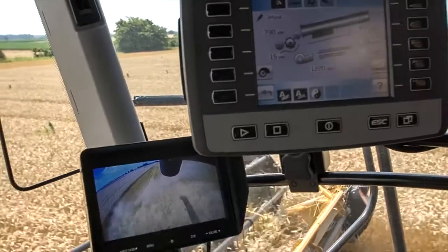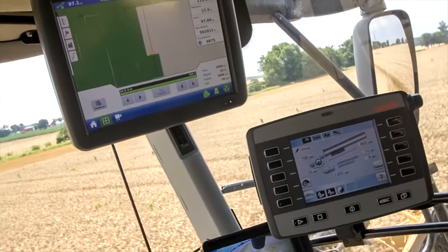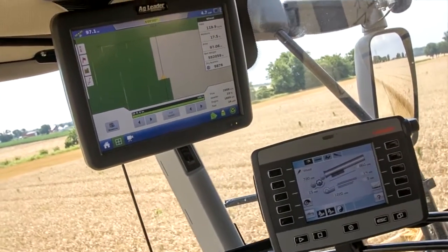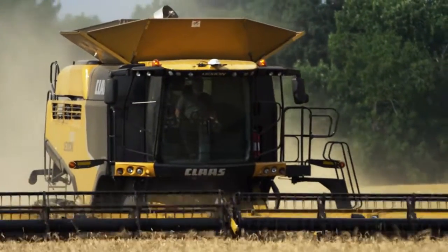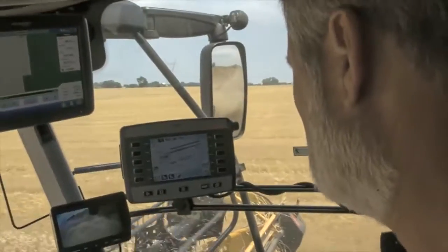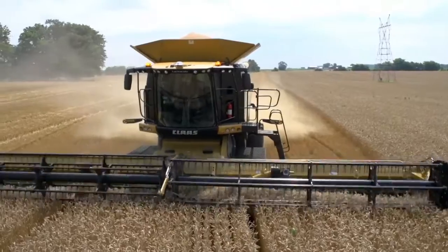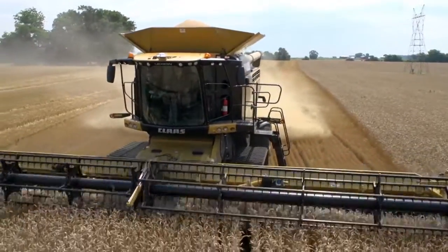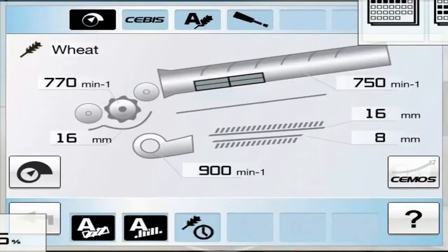EASY is the brains of this operation. It monitors, manages, steers, adjusts, maps, and provides remote diagnostics to make sure you make the most of your harvest. Take, for instance, CMOS Automatic — a Lexion exclusive for small grains harvesting — which automatically adjusts the separation and cleaning systems of the combine based on multiple sensors to minimize losses and maximize performance.